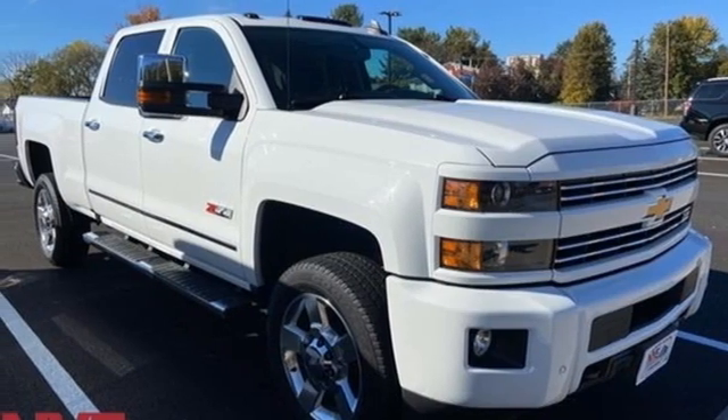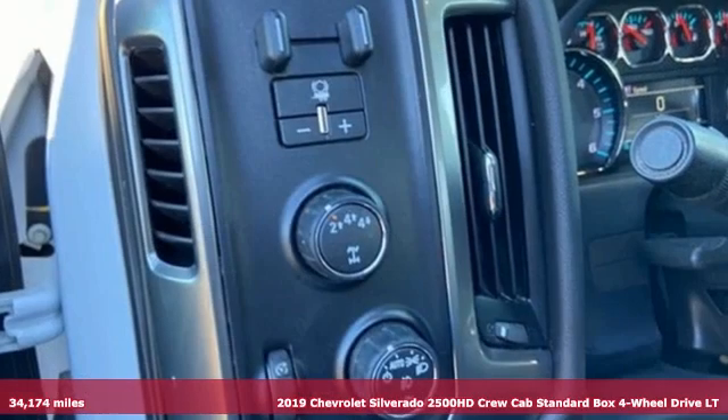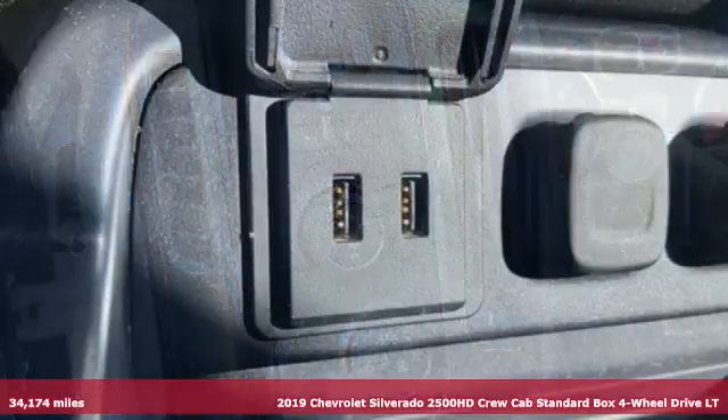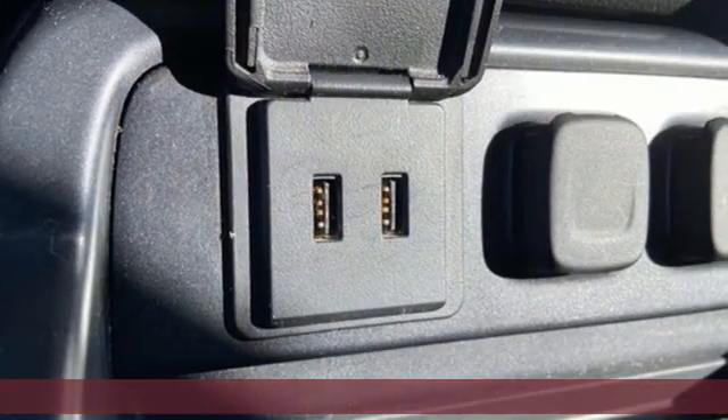It's a 2019 Chevrolet Silverado 2500 HD. Standout looks, standout capabilities, so you can stand out on the job site.